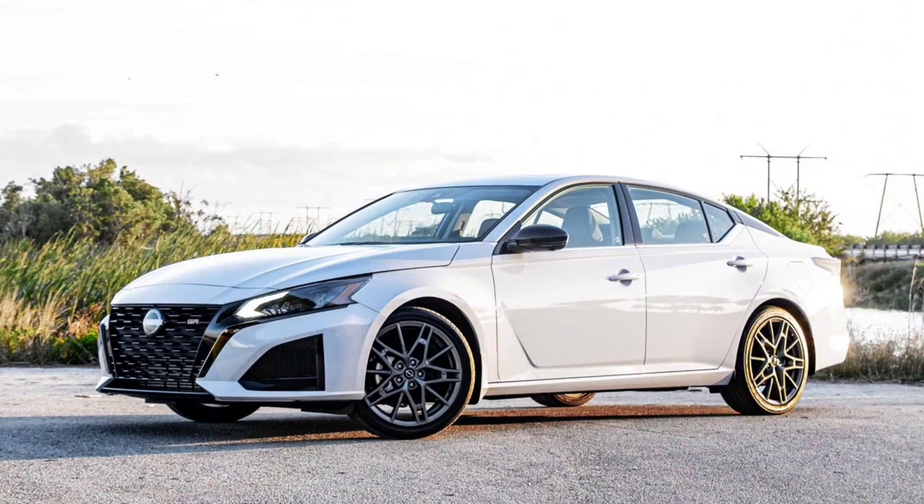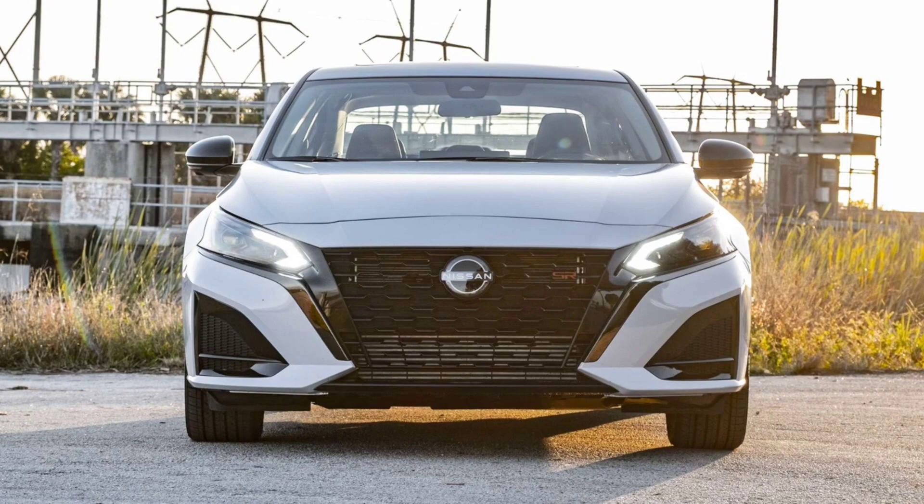The Nissan Altima doesn't have the same accolades as some of the other alternatives in the class, even though it's been around in the U.S. for as long as it has. With the 2023 model year update, Nissan's long-standing midsizer does come slightly closer to the competition for this year.